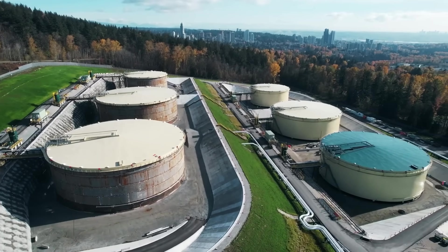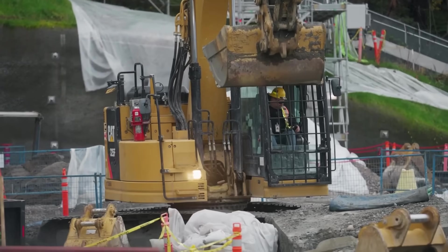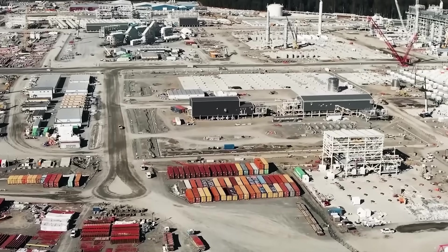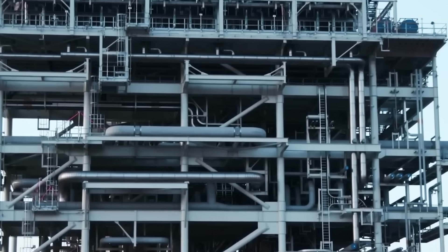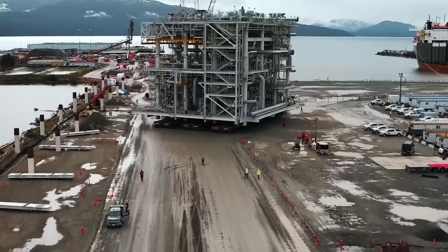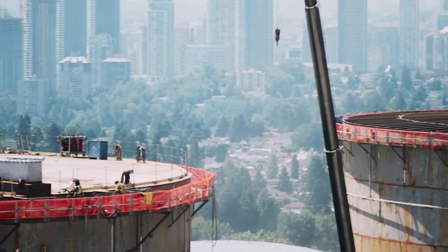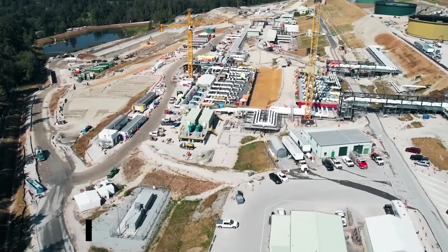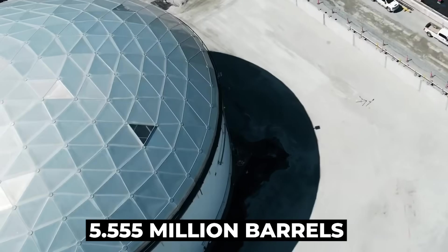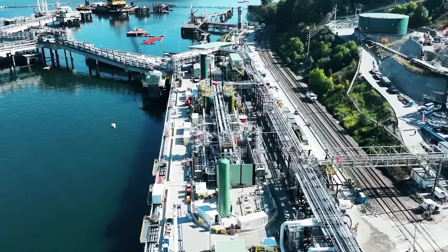Once the oil reaches the coast, it arrives at the Westridge Marine Terminal near Vancouver, which had to be massively upgraded to handle the huge increase in oil flow. Three new berths — like parking spots for giant oil tankers — are specifically designed to safely load Aframax tankers for their journey across the Pacific. At the Burnaby Terminal alone, 14 new storage tanks were built, massively increasing storage capacity from 1.685 million barrels to 5.555 million barrels, crucial for handling the massive flow of oil and ensuring smooth loading onto ships.